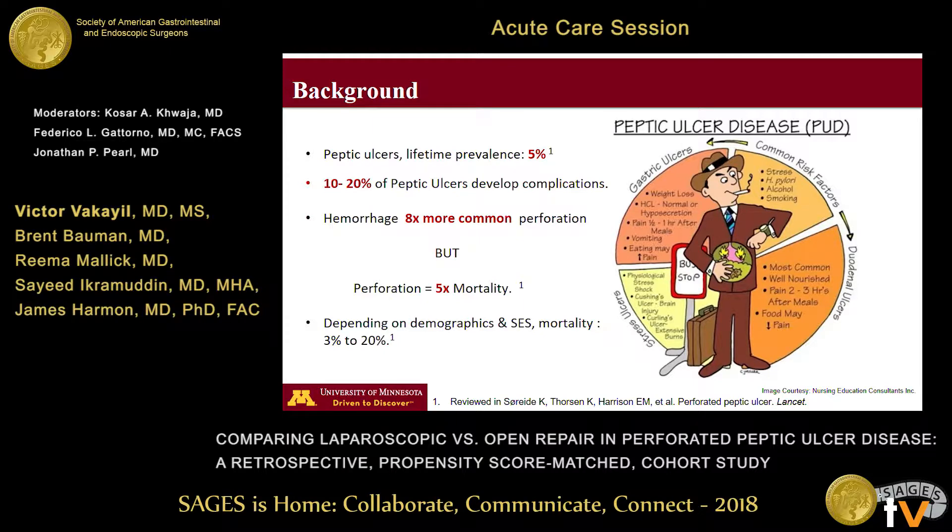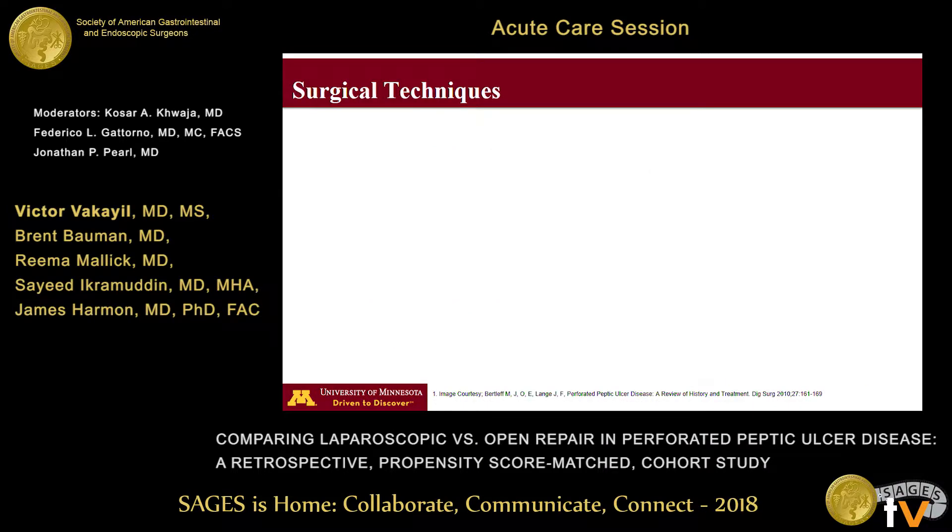Peptic ulcer has a lifetime prevalence of 5%, and 10 to 20% of these ulcers eventually develop a complication. Hemorrhage is eight times more common than a perforation, but the mortality associated with a perforation is five times that of a bleeding peptic ulcer, and that varies depending on socioeconomic status of the country and the source of data, from 3 to 20%.